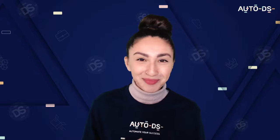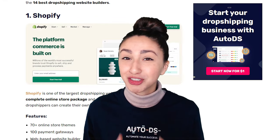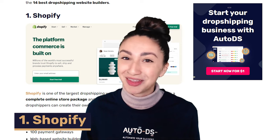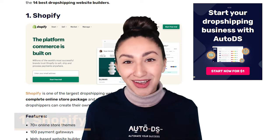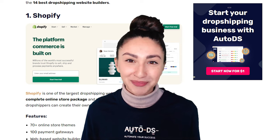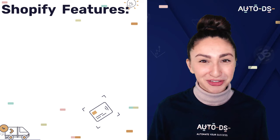Now that we have the basics out of the way, let's dive straight into the 14 best dropshipping website builders. First up, we have Shopify, which is one of the largest dropshipping website builders in the market. They have a complete online store package and multiple integration tools for dropshipping.